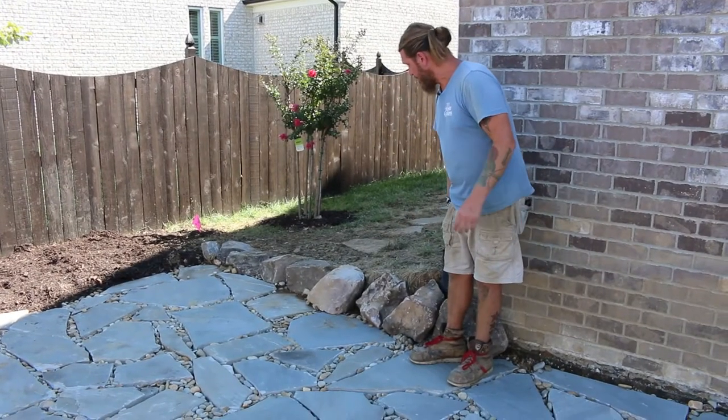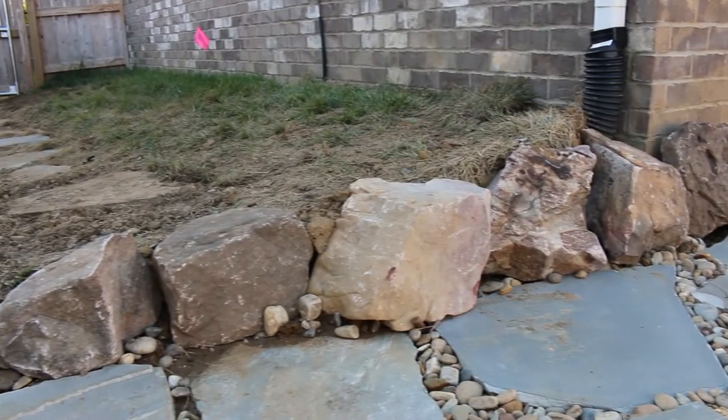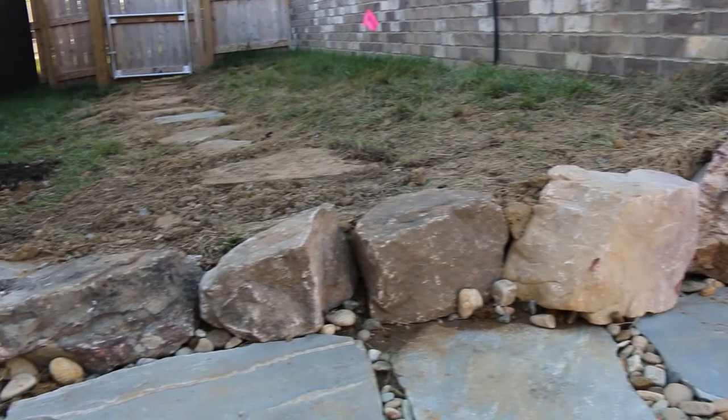These are just our simple water feature boulders. We had to use the taller ones here and step them down toward the end of the patio — just a little retainment to keep the yard from washing down onto the patio.